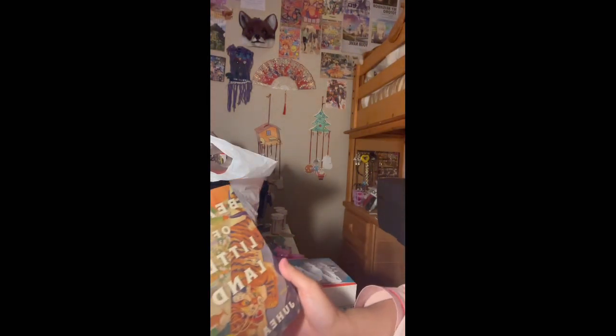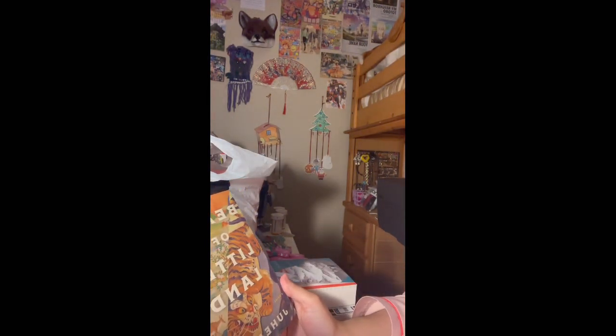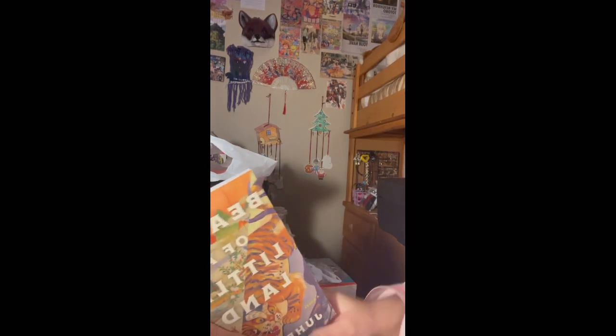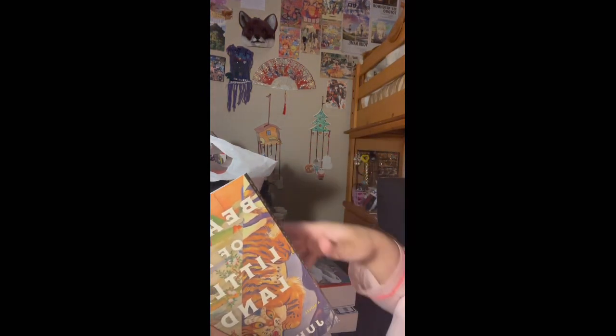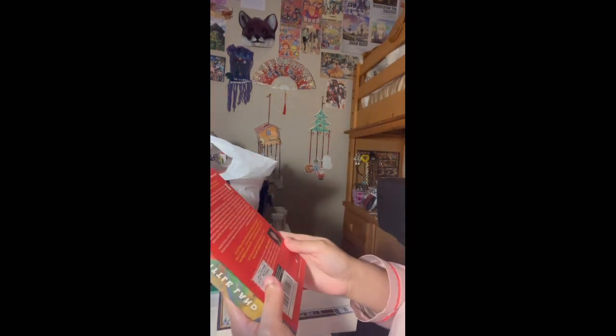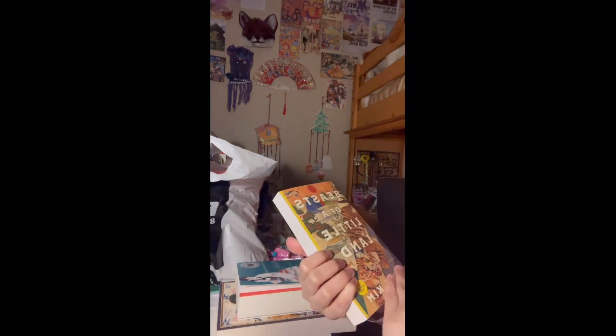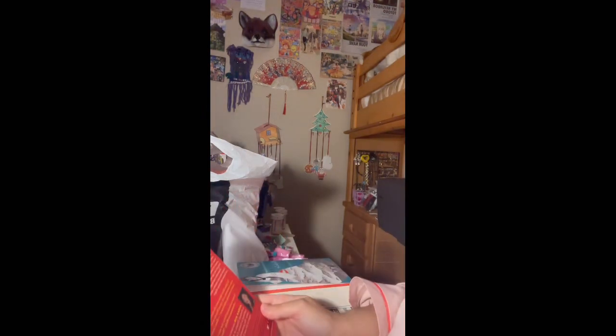The last new book is Beast of a Little Land by Juhea Kim. I saw a TBR video from Monica Kim talking about this book and the one I'm currently reading. I love the art style of this book — it's really nice, especially the tiger on the cover. Let's read the synopsis.